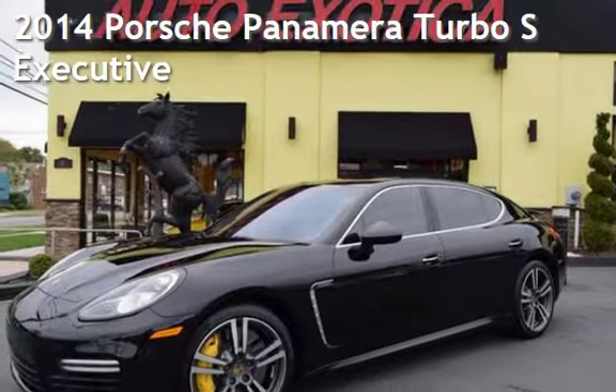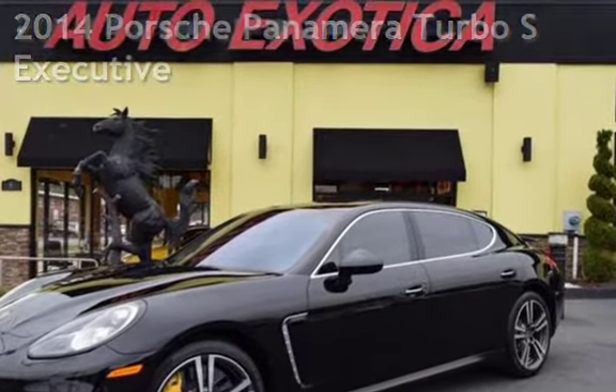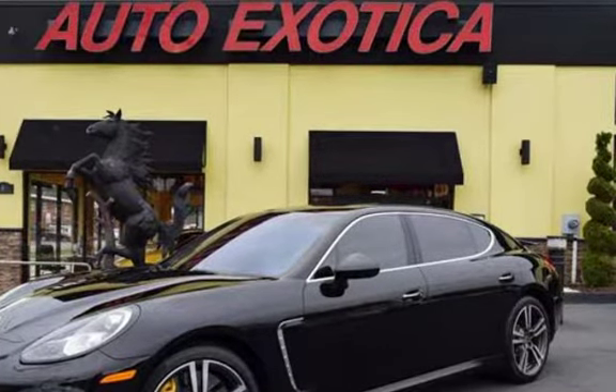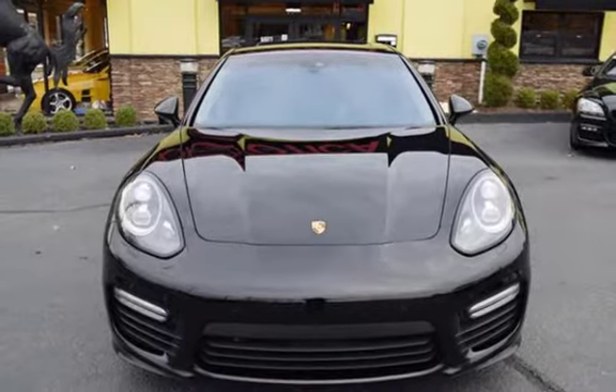This is a pre-owned 2014 Porsche Panamera. This four-door sedan has an eight-cylinder, 4.8-liter V8 engine, with all-wheel drive, and an automatic transmission.